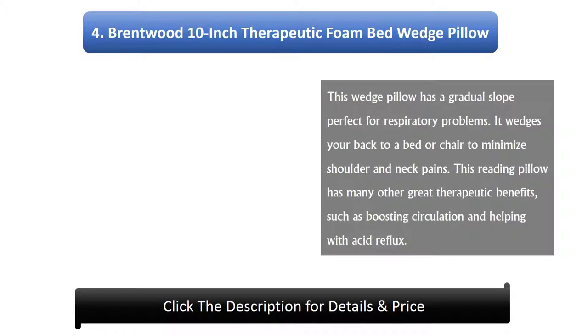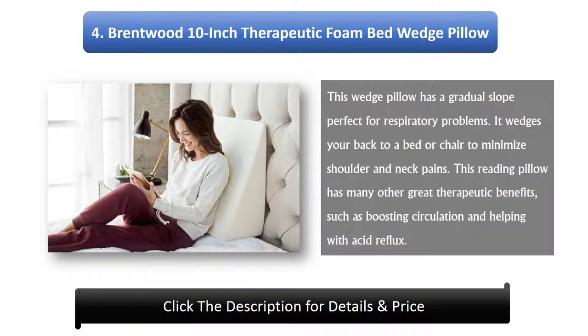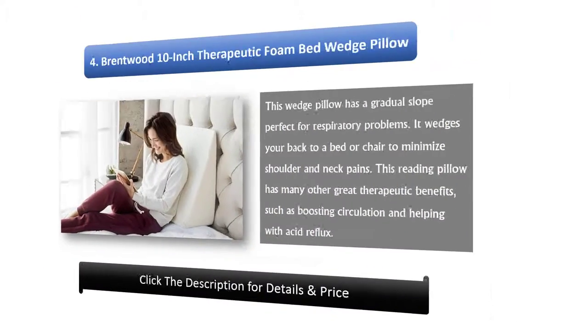Number 4: Brentwood 10-Inch Therapeutic Foam Bed Wedge Pillow. This wedge pillow has a gradual slope perfect for respiratory problems. It wedges your back to a bed or chair to minimize shoulder and neck pains. This reading pillow has many other great therapeutic benefits such as boosting circulation and helping with acid reflux.